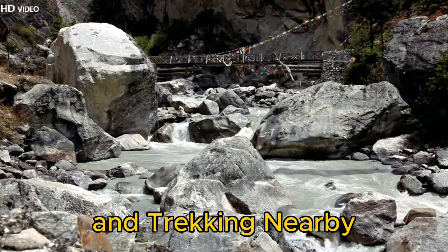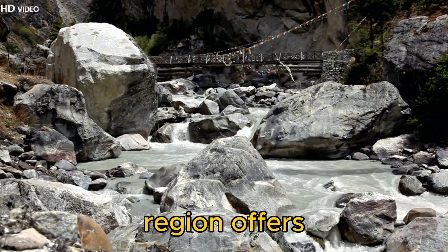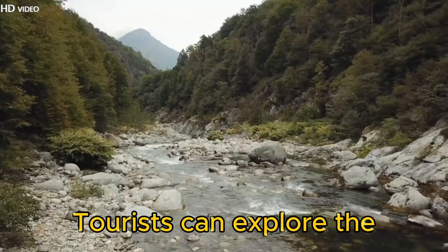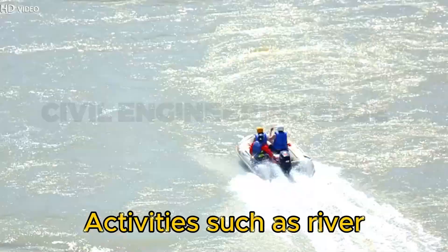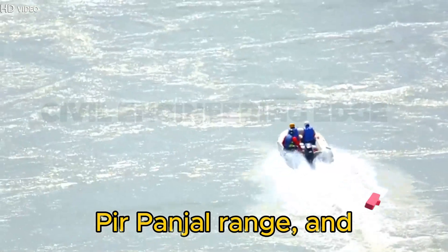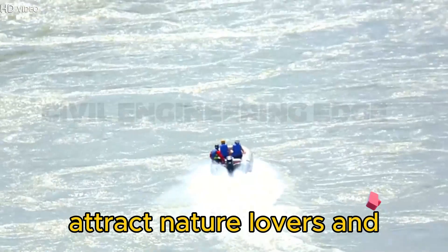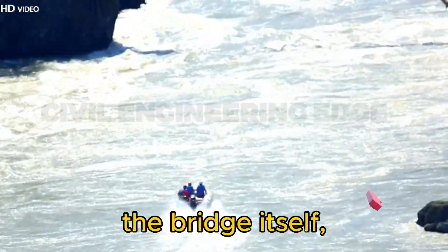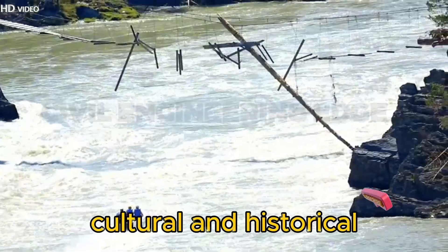Adventure tourism and trekking nearby: for adventure seekers, the Chenab Bridge region offers incredible trekking and outdoor experiences. Tourists can explore the surrounding Himalayan foothills, nearby forests, and river valleys. Activities such as river rafting in the Chenab River, hiking through the Pir Panjal Range, and camping in Reasi's pristine landscapes will attract nature lovers and adrenaline junkies alike. Visitors can also explore the cultural and historical sites in the region.